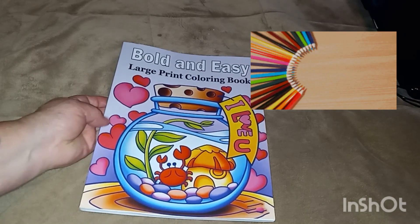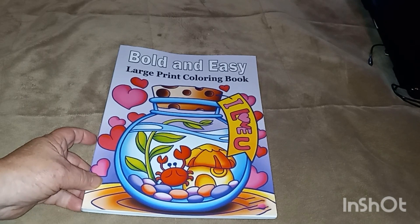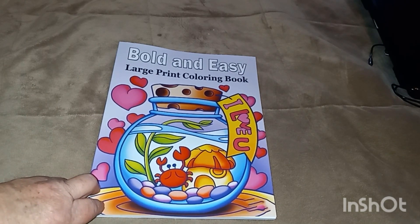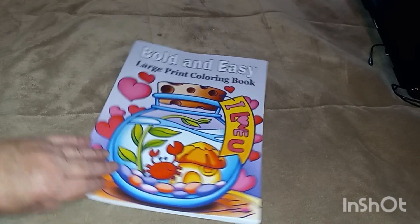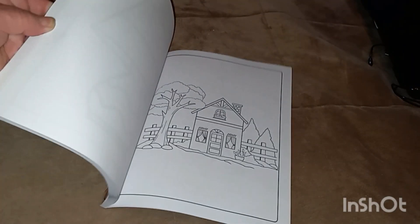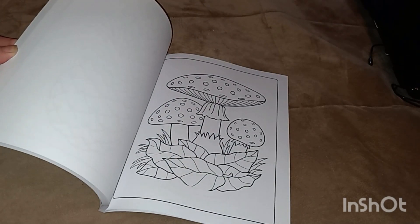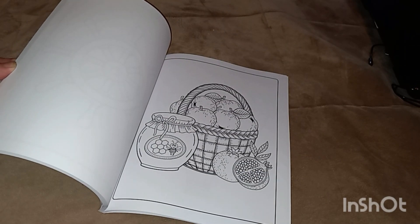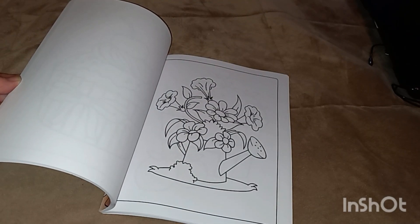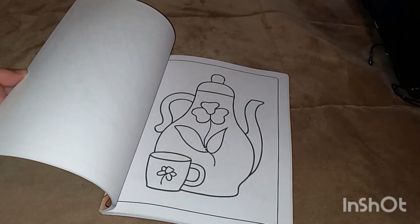I got some coloring books. I got this one here — it's bold and easy, large print. This is $5.95 and it has 50 pages to color. Let's flip through it and I'll show you some pictures. A little house, rocket chip mushrooms, there's a fruit basket, pumpkin. Some of them are really simple, and of course you're going to have some flowers in this. But I mean, it's cute.